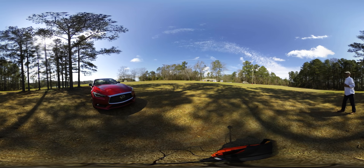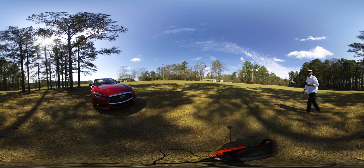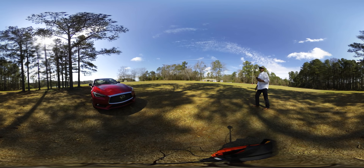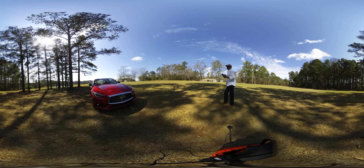This is Roosevelt with Auto Network. I'm outside of this 2018 Infiniti Q60 — this is the Red Sport 400. You can take a walk around: just swipe left, swipe right, and you can see exactly what I see here.